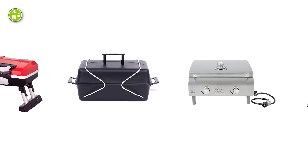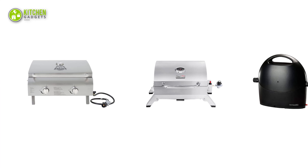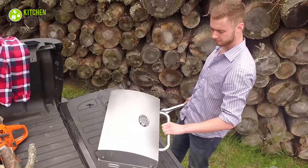In today's video, we will introduce you to the top 5 best portable grills for your backyard to help you pick the right one for your next outdoor fun party. So without any further delay, let's check them out.